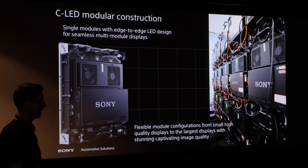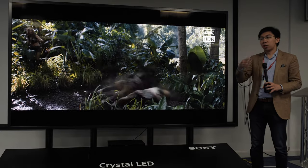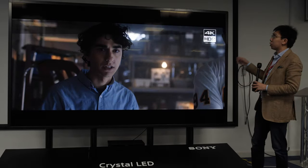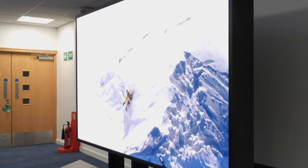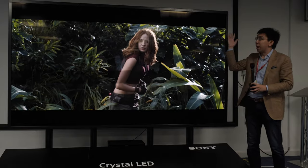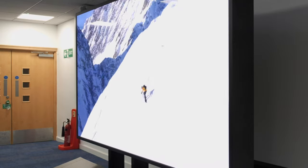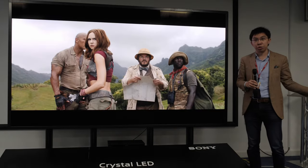Sony will be offering three major turnkey packages for either corporate offices, high-end super yachts, or residential installs — 146 inch, 182 inch, and 219 inch. Today, what we have here is a 110-inch version for ease of transport. If you pay attention to the bezel here, it is extremely thick — probably the thickest I've seen. Sony has put such a thick bezel on this particular unit for protection during transport, as they fold the screen in half to move it around. If you choose to buy this, you can specify the bezel to be as thin as you want.